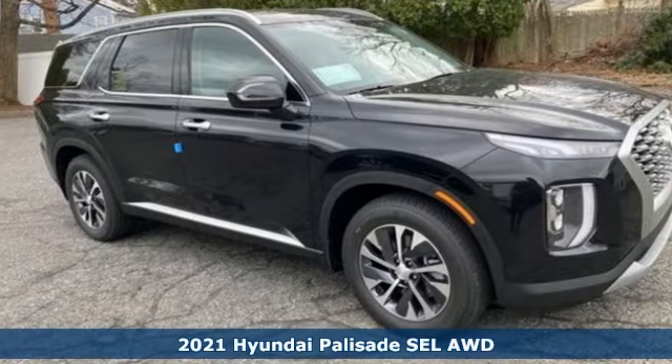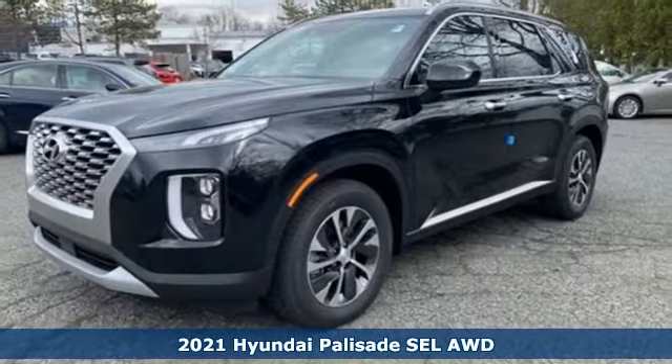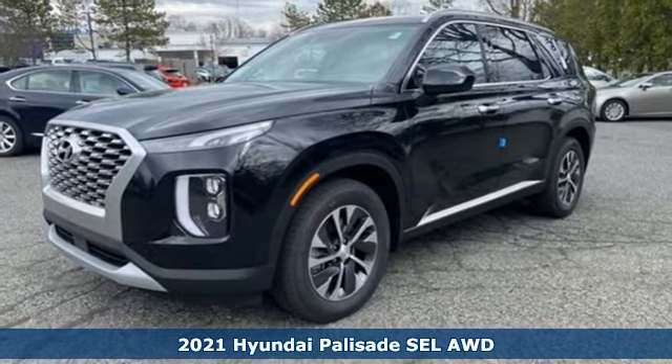Here's a new 2021 Hyundai Palisade. Challenging convention to find a better way — it's the Hyundai way.